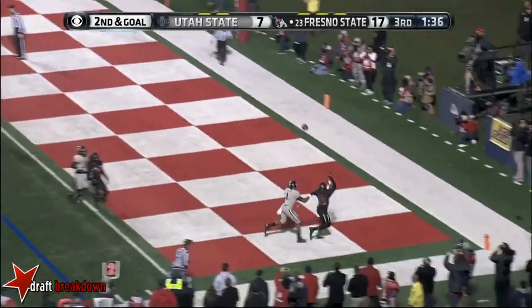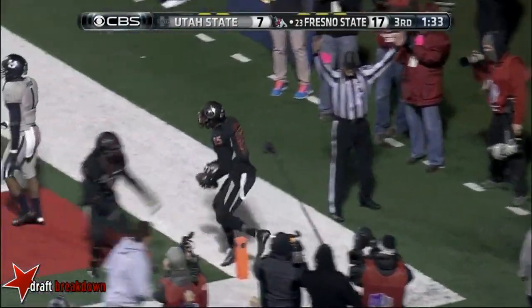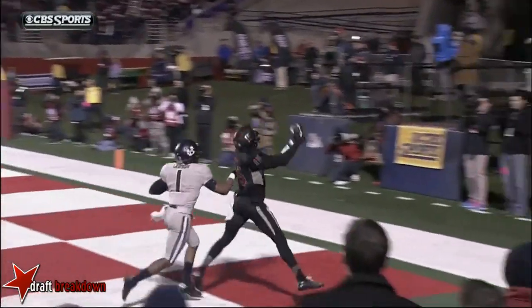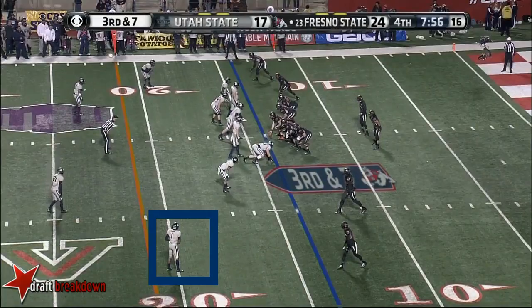Touchdown, Fresno State! Devontae Adams! But Nevin Lawson playing aggressive and all over — this should have been pass interference. The ruling on the play is a touchdown. After the play, the defense has been out on the field, and they're faced with a third down and seven.